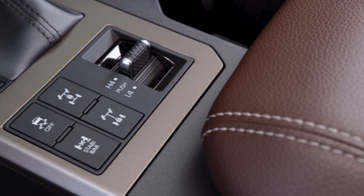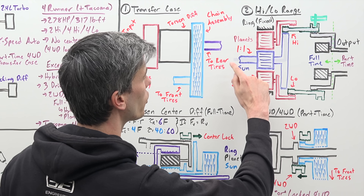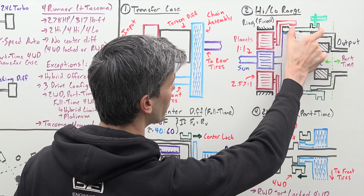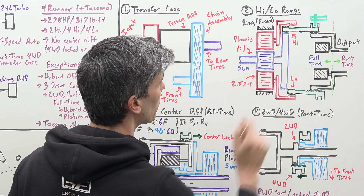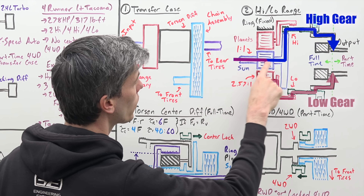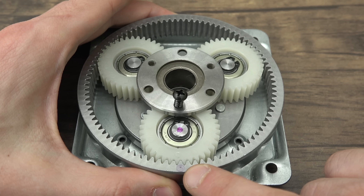When you want to go into four-low to increase wheel torque and improve low-speed control, you take advantage of that planetary gear set. Instead of torque traveling directly from the sun gear through the collar to the output, you slide that collar over so it's no longer splined to the sun gear but instead splined to the planet carrier. The torque path is now different — it's forced to travel through the planets to your output, increasing the gear ratio.